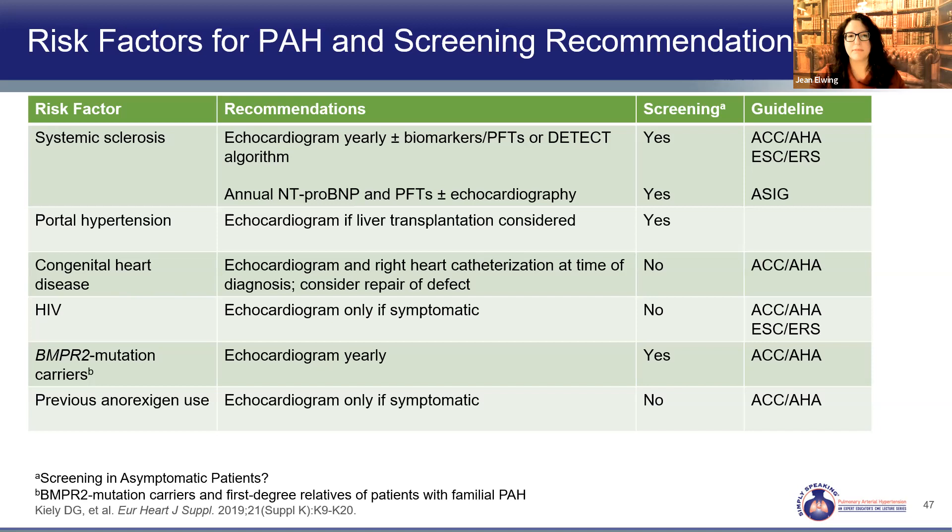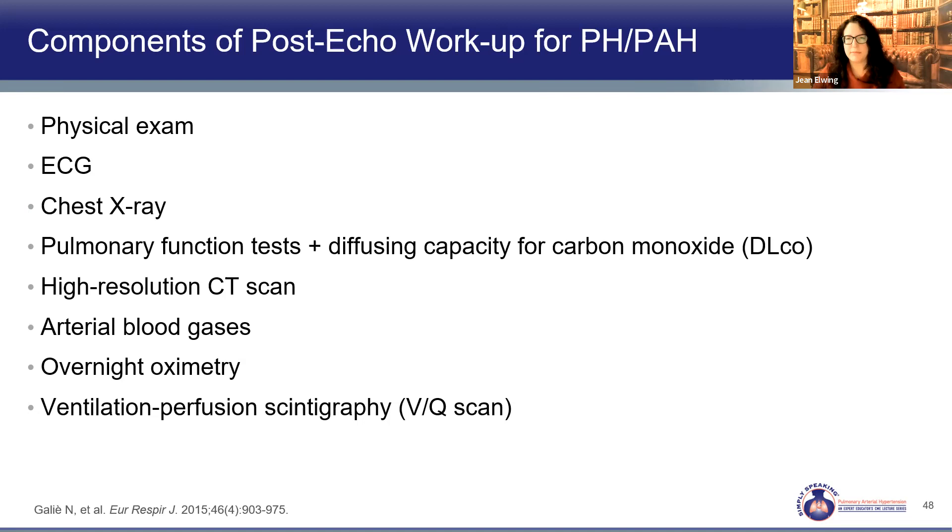After getting the echo, what else would you want to do? A good physical exam can provide a lot of information. Additional tools include EKG, chest x-ray, PFTs, HRCT chest, ABGs, overnight pulse oximetry, and VQ scans. These are routine tests done every day, and we'll go through each of them.